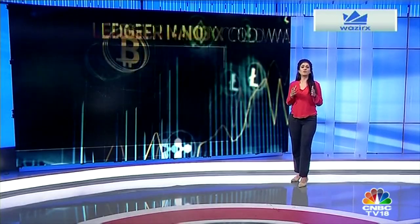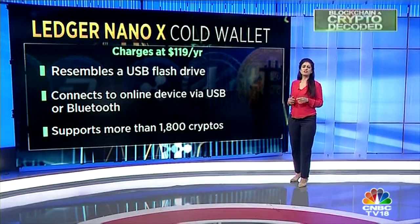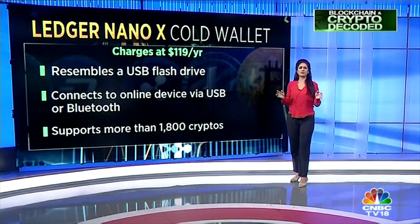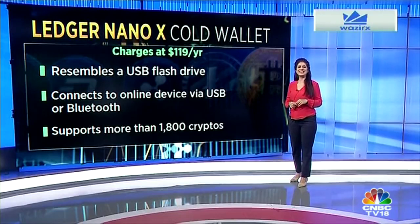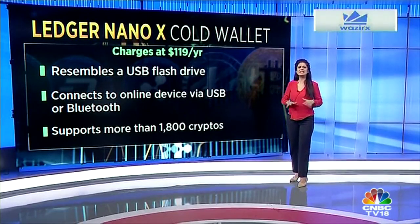If you are a serious investor and want to keep your crypto offline and safe, the Ledger Nano X is for you. It's known as the best hardware cryptocurrency wallet for cold storage, though it's a bit pricey at $119. It was launched in 2014 and dominated the hardware wallet market for years.